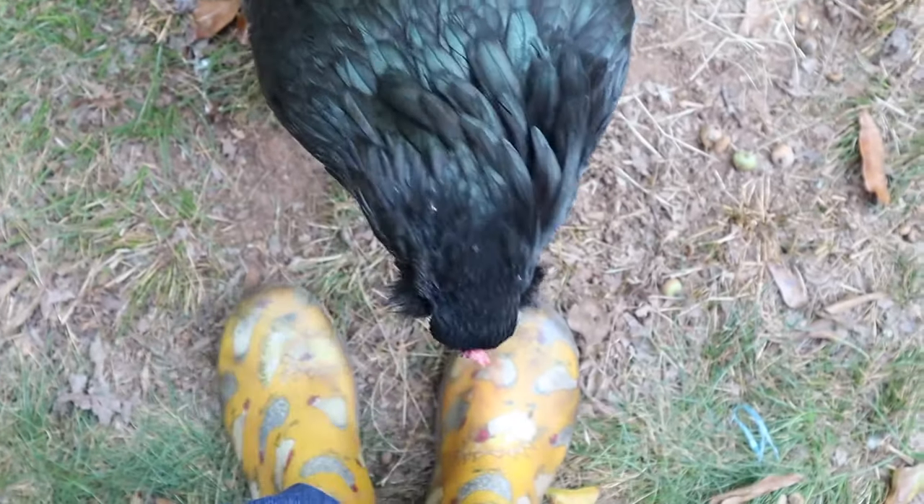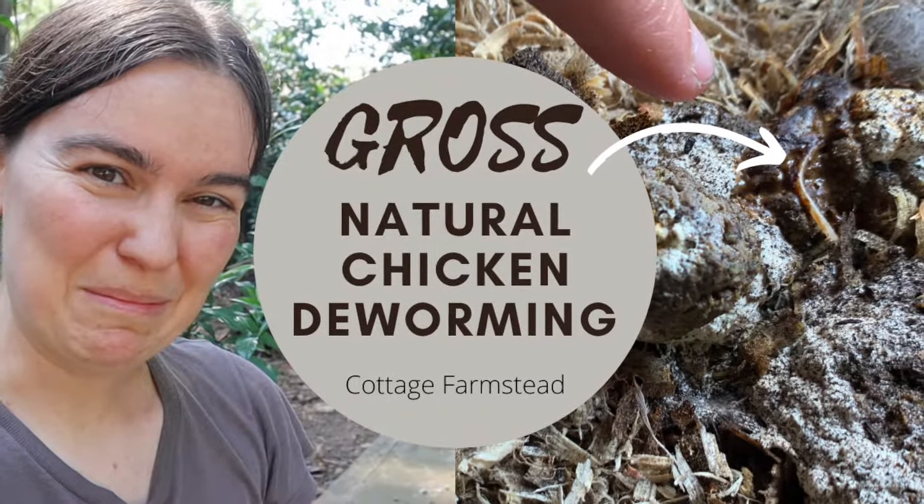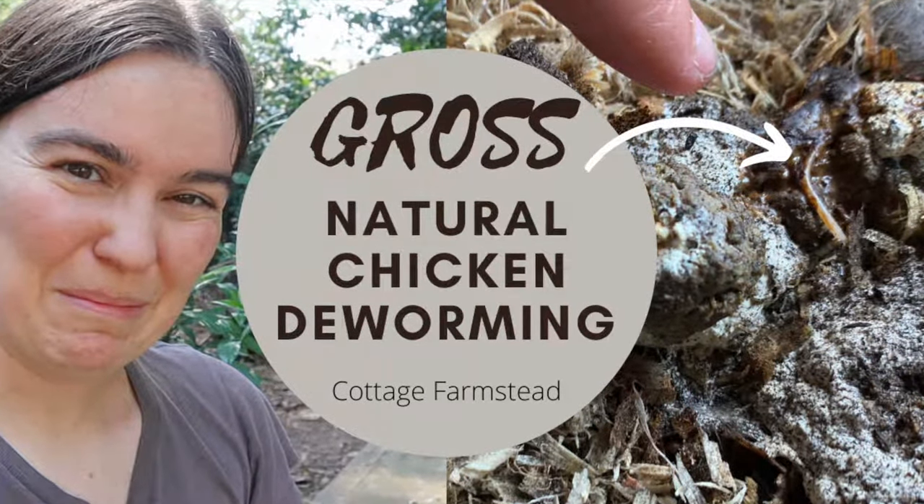Good morning and welcome back to the Cottage Farmstead. I'm Rebecca, one of the two old souls here working to restore our homesteading heritage and showing you how you can do the same.